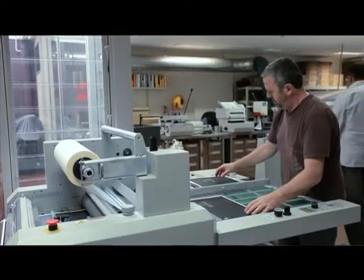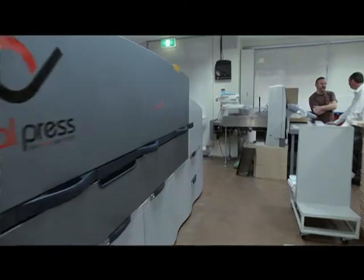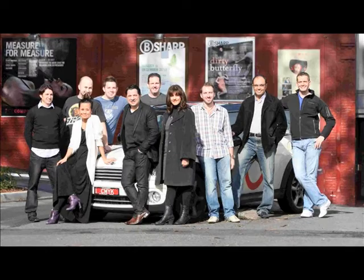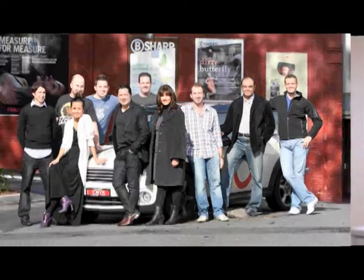Digital Press started in 2006 after having spent 15 years in offset printing. We first started with two people: David, who was an experienced NexPress operator, and Harley, who was working in pre-press. Those two people are still with us today after five years, and we now employ a staff of twelve.